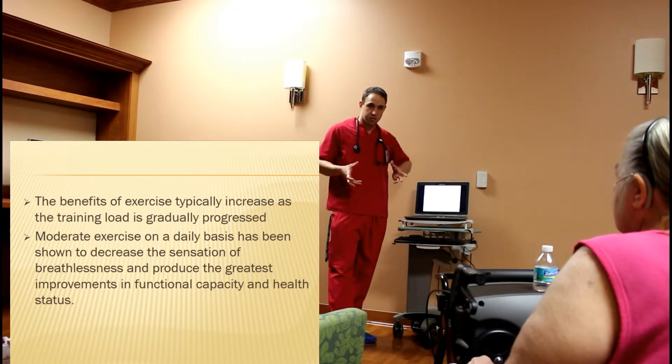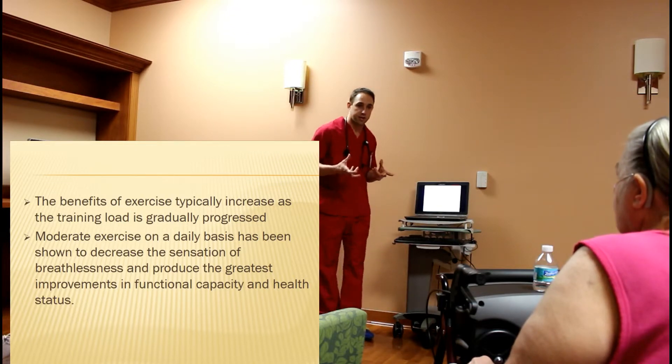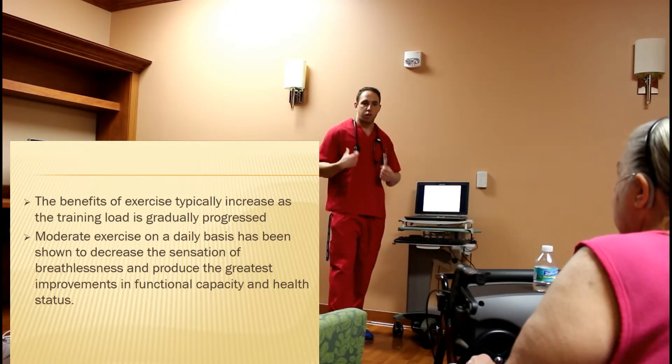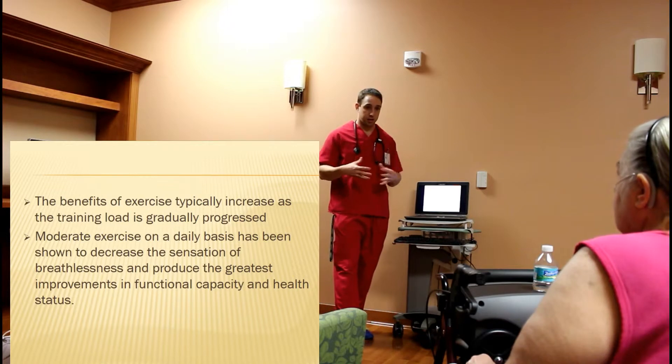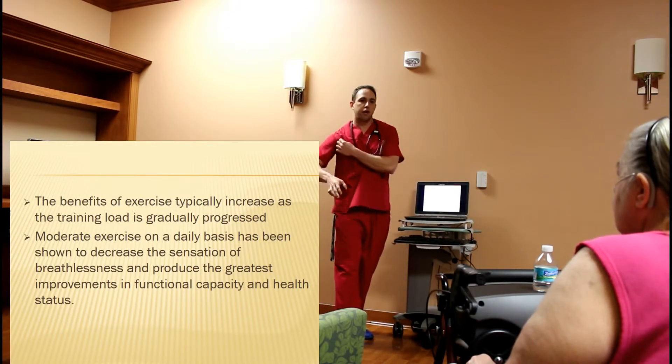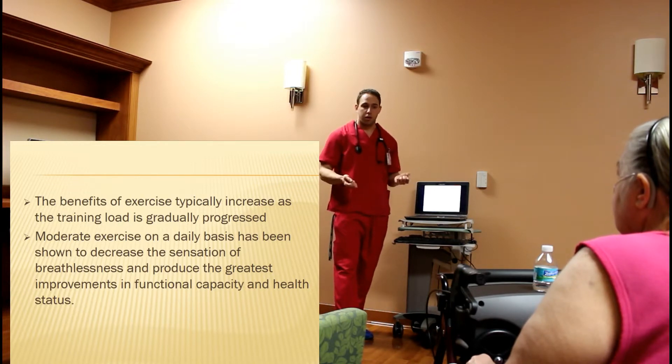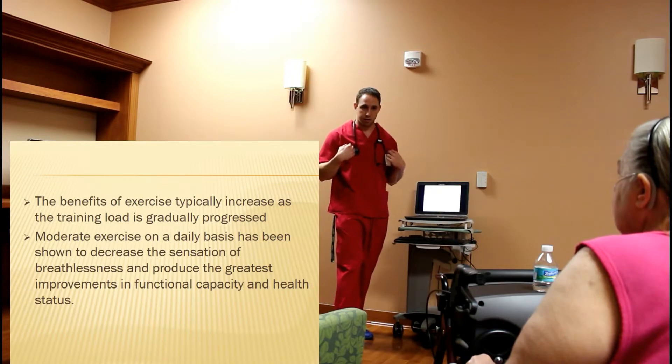When we talk about resistance training, one of the big things I tend to see is that a lot of people will come in and just kind of go through the motions — do something that's easy. You want something that's going to be challenging. Not too hard, but not too easy. Otherwise, our body isn't forced to adapt, it doesn't change, and we're not going to get any of those benefits.